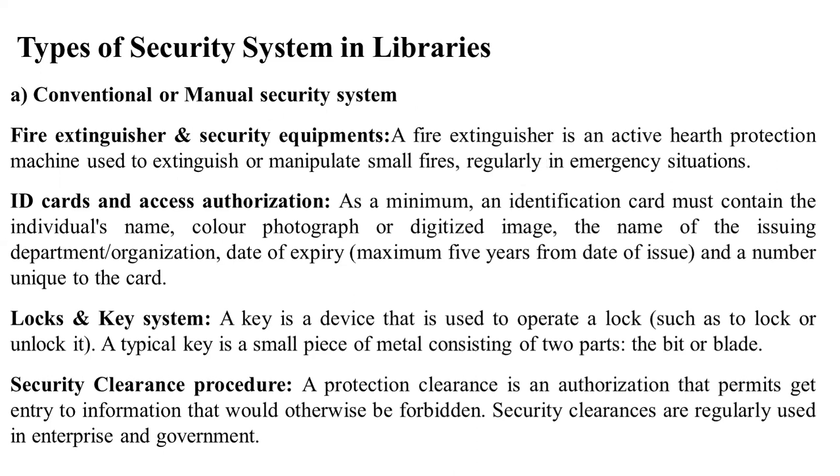Conventional or manual security systems include fire extinguishers and security equipment. Fire extinguishers are active fire protection machines used to extinguish and manage small fires regularly in emergency situations.